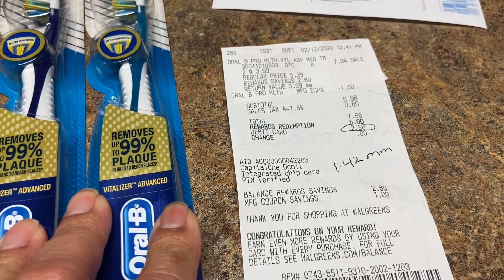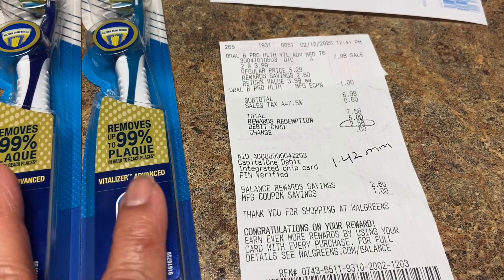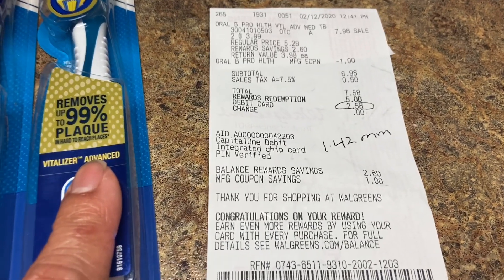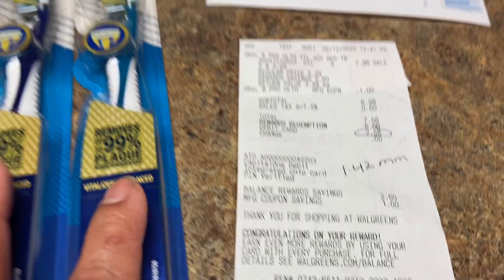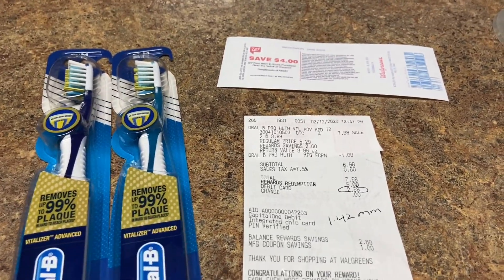This is actually more than a money maker because I submitted to Ibotta and got two dollars, a dollar, and a dollar back. So in actuality this is a $3.42 money maker. Go out there and start your carts!